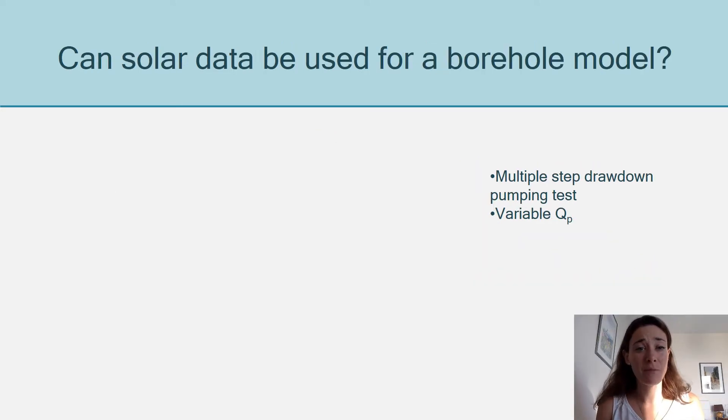Now, since we already have models, why is that a problem with solar pumps? Basically, the pumping tests that are currently being done require a constant flow rate for a certain duration, and with solar pumps we can't have constant flow rates because the flow rates follow the curve of the sun.